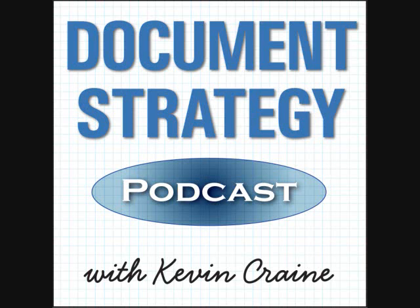The Document Strategy Podcast is brought to you by Audible.com. Visit audibletrial.com/document for a free audiobook download and a free trial membership. Choose from over 150,000 audiobooks. Get your free download at audibletrial.com/document.